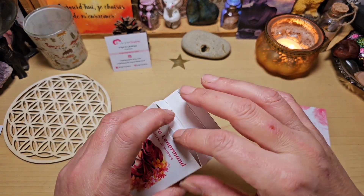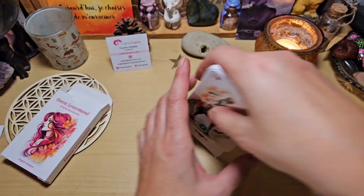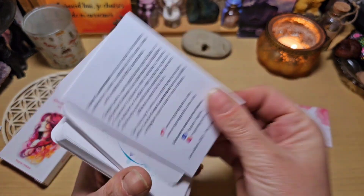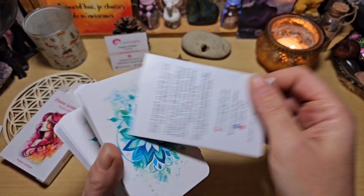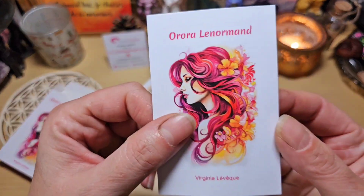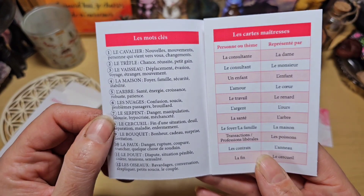Je suis trop curieuse ! Rien que la première carte déjà, elle est trop belle. Ici on a un petit fascicule — on va le regarder ensemble, le petit fascicule — avec les mots-clés.